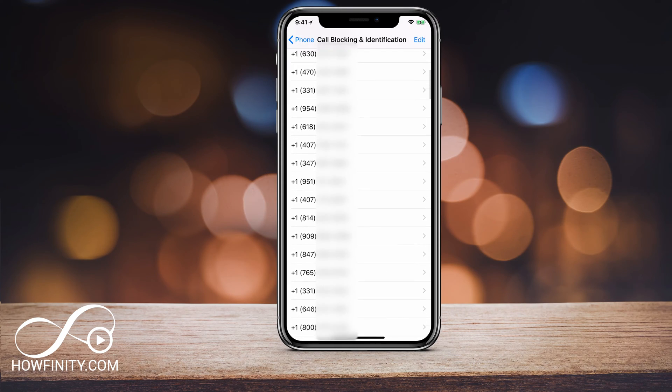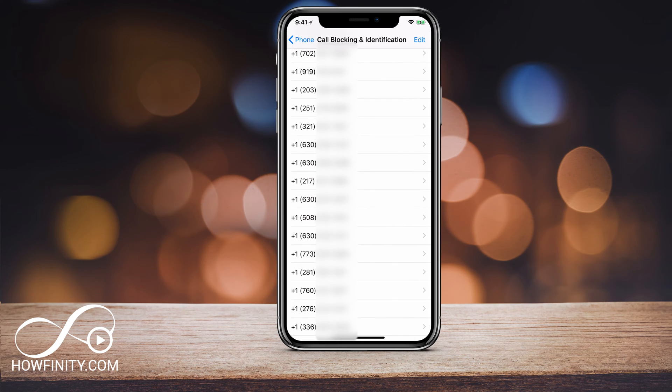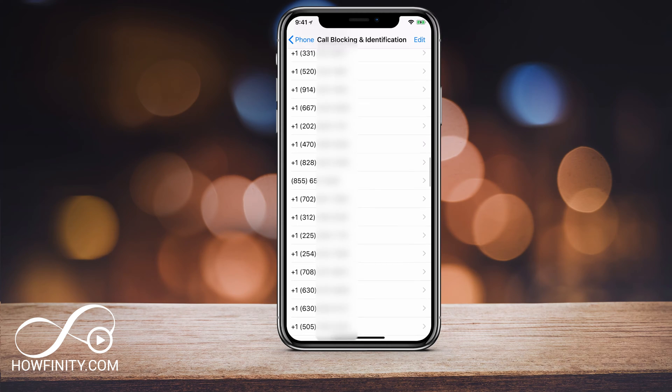If you're getting a lot of spam and unwanted calls on your phone, this could be really aggravating. So in this video, I wanted to show you how to stop this from happening the best you can using an app on your iPhone.